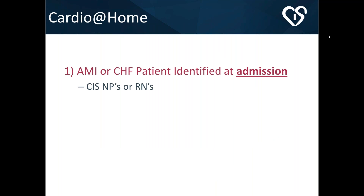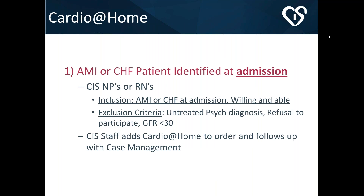Patients were identified at admission. As soon as one was admitted with a CHF or AMI diagnosis, our team was alerted. The inclusion criteria was simply: that diagnosis at admission plus willingness and ability to participate. The exclusion criteria were an untreated psychiatric diagnosis, refusal to participate, and a GFR of less than 30. The GFR threshold was recommended by the medical directors because those patients — typically chronic hemodialysis patients — tend to be readmitted easily due to varied comorbid conditions beyond cardiac issues.